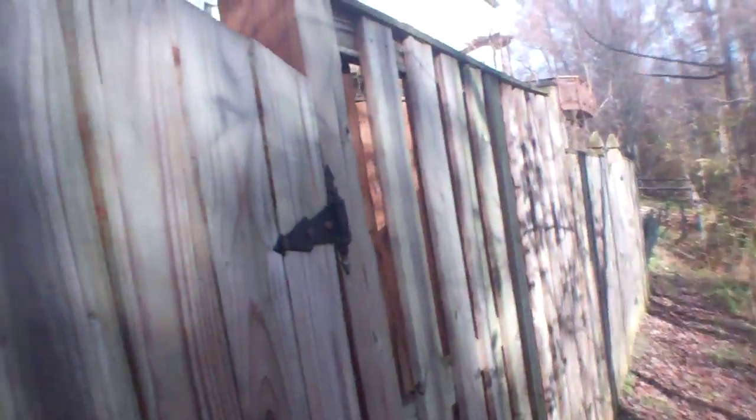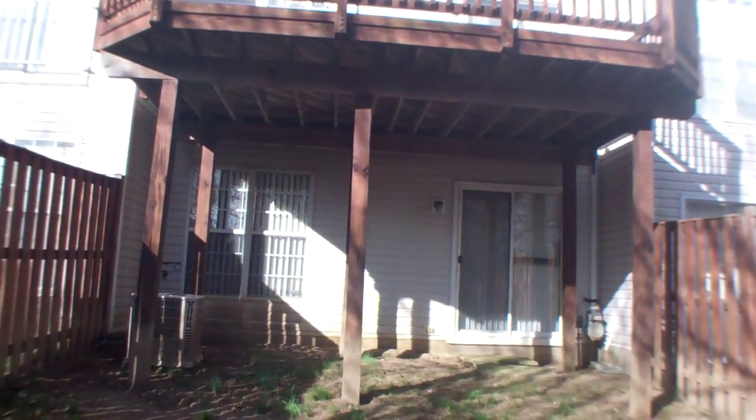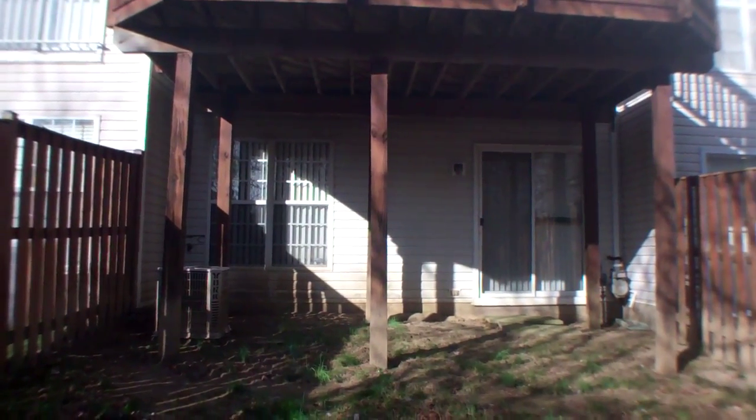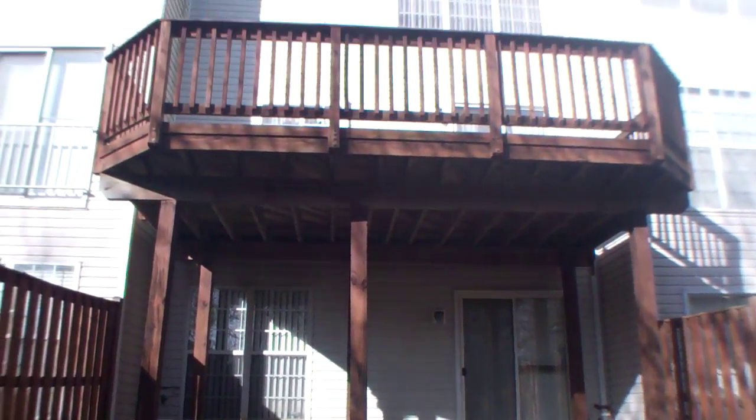It definitely has a basement on the same level as the garage, and it should definitely be tall enough that it's finished.